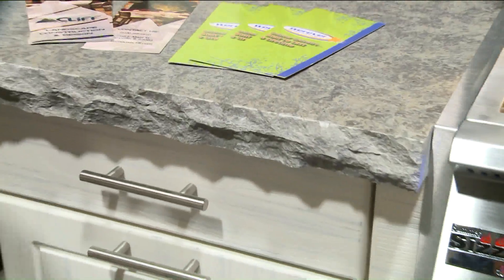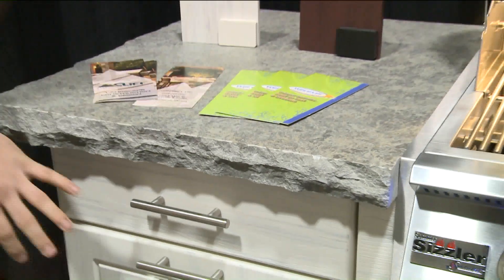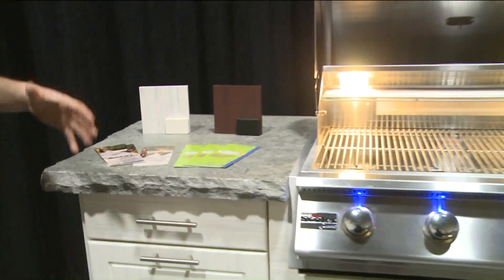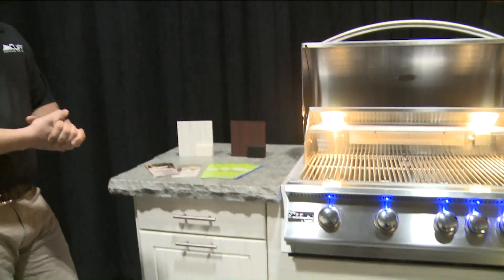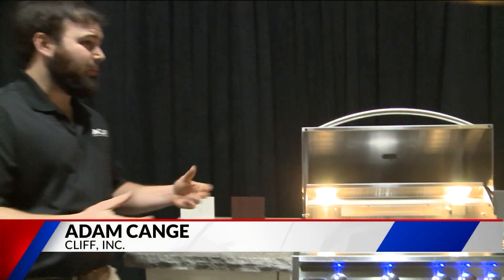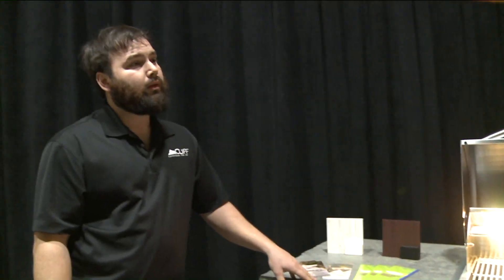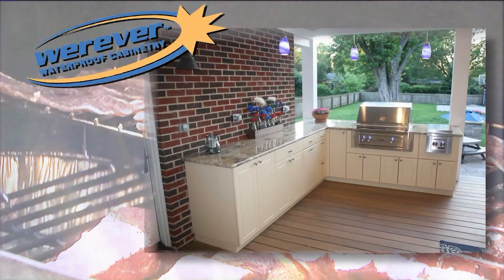Any other cabinetry or countertop finish you can do with interior cabinetry, you can do with Wherever outdoor cabinetry. There are also trends from designers we're working with to put some of this in washrooms, basements, and even interior kitchens. So you guys don't just build around grills — you can do this anywhere. Yeah, it's Wherever — wherever you want.